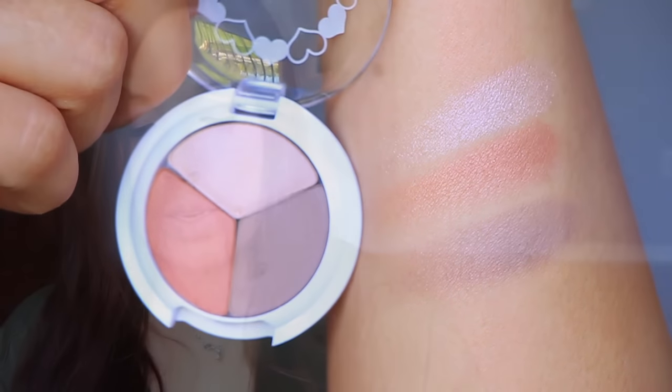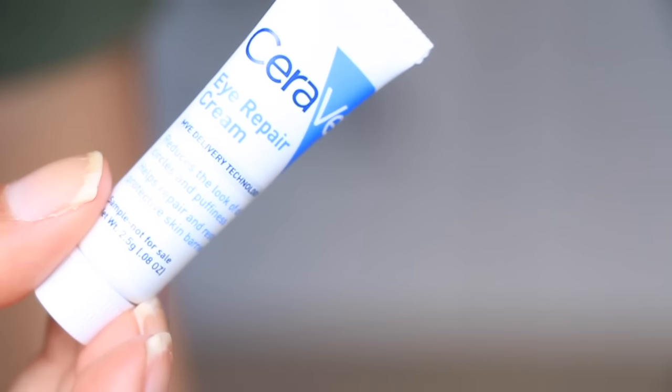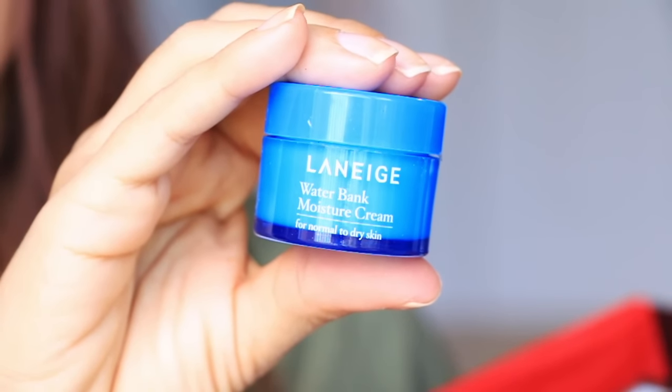They're very soft, very nice. It takes a couple of layers to get a nice color, but I really do like it — it feels really good on the skin. Then we have the CeraVe Eye Repair Cream, and we have the Laneige Water Bank Moisture Cream. A lot of face products!